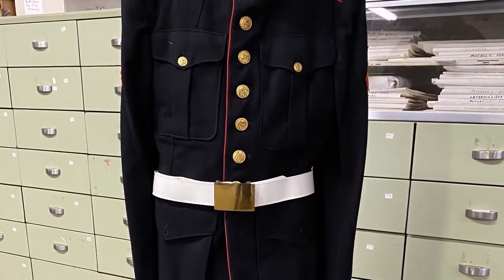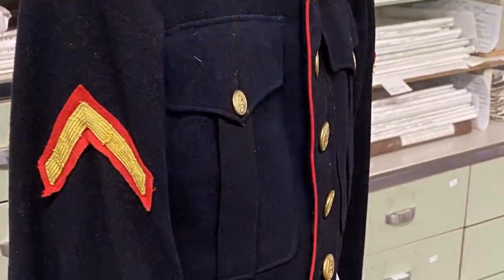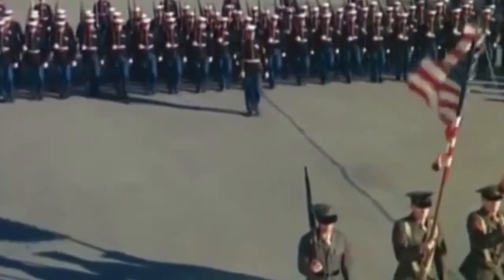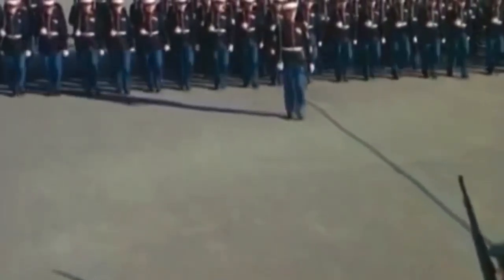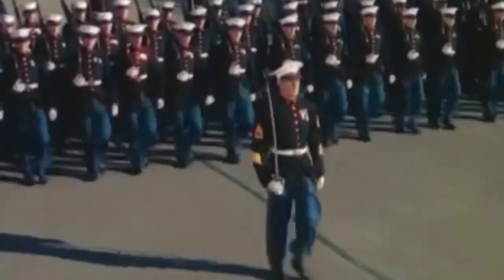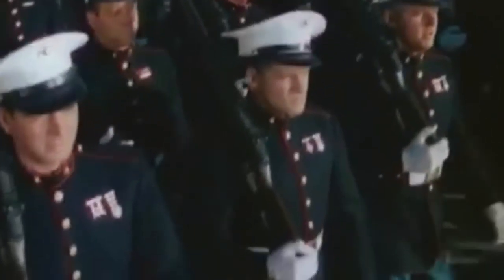This United States Marine Corps dress blue uniform belongs to PFC Rodriguez and was worn in the era of World War II. Although Marines have not fought in actual combat in a uniform resembling this one since the Revolutionary War, it is still the most recognizable uniform of all the branches of service. It is worn for official and ceremonial purposes only. This particular uniform is quite small and leads us to believe that PFC Rodriguez was a small but mighty lean mean fighting machine with a frame standing no taller than 5'7".